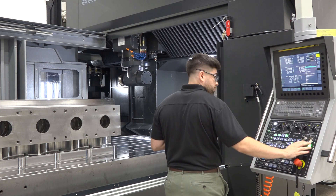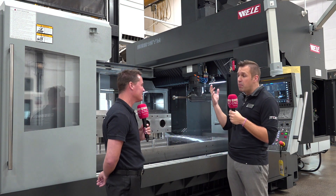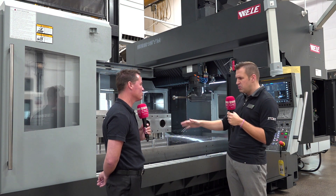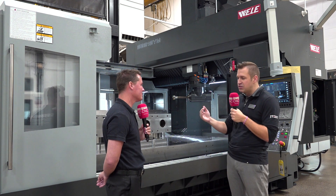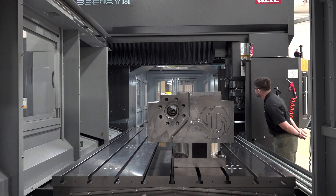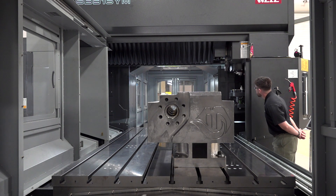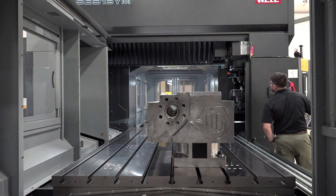We also offer high-speed spindle options with 12,000 RPM integral motor — whisper quiet, super smooth. So when you're doing fine mold applications, you get that beautiful surface finish, smooth contouring, nice curves and corners. Regardless, the control comes fully loaded — 1,000-block look-ahead. You can dynamically alter the machining characteristics for smooth finish, fast roughout, perfect geometry, cornering — all just by changing a few variables on the control, which we train you on. Super easy to use.